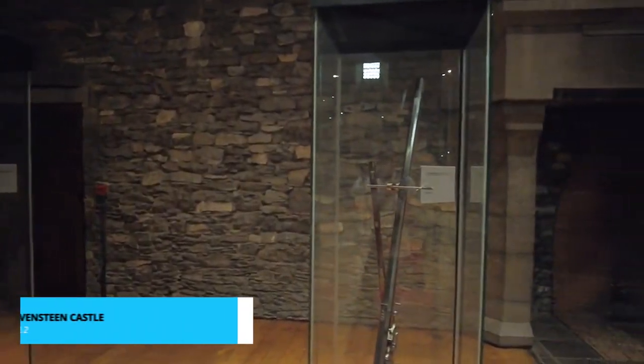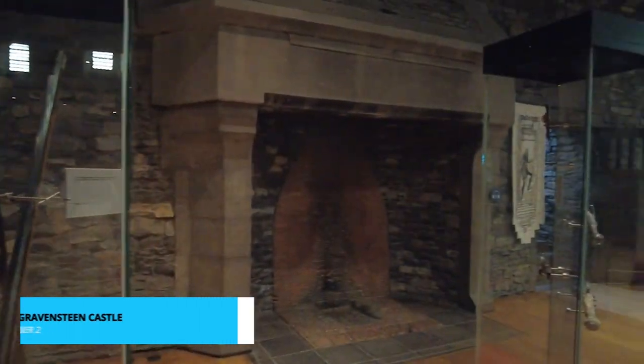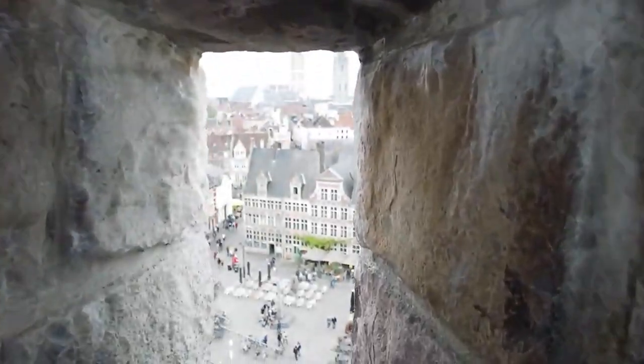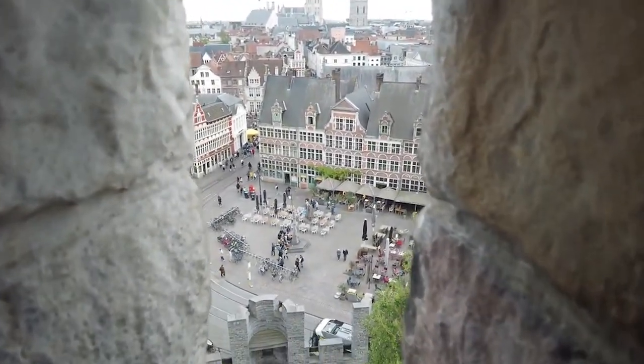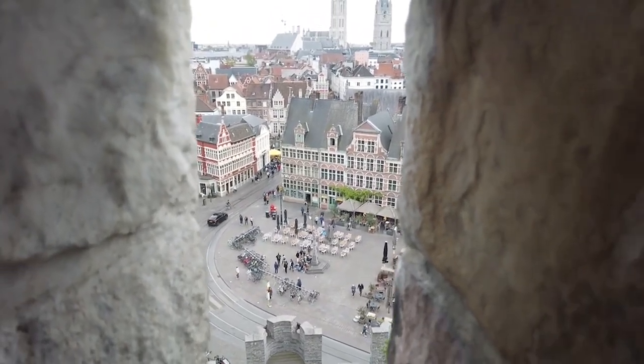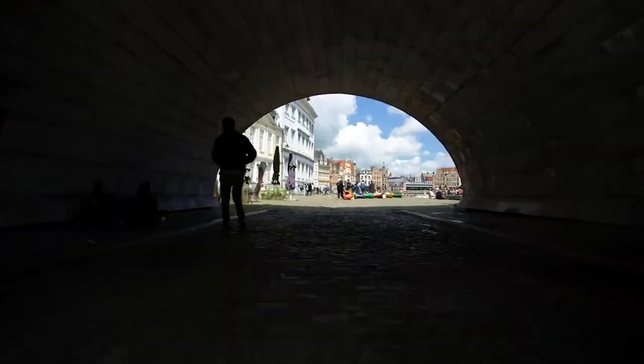View Gravensteen Castle in an entirely new light by visiting after dark. The castle takes on an enchanting aura as it's illuminated, casting a captivating glow over the city. The night view is nothing short of magical, and offers a unique perspective of this historic gem.